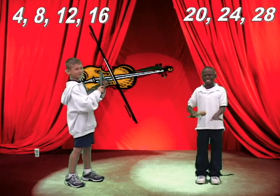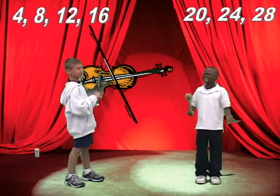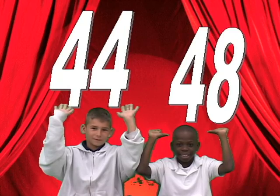4, 8, 12, 16, 20, 24, 28, 32, 36, and 40, 44, and 48.